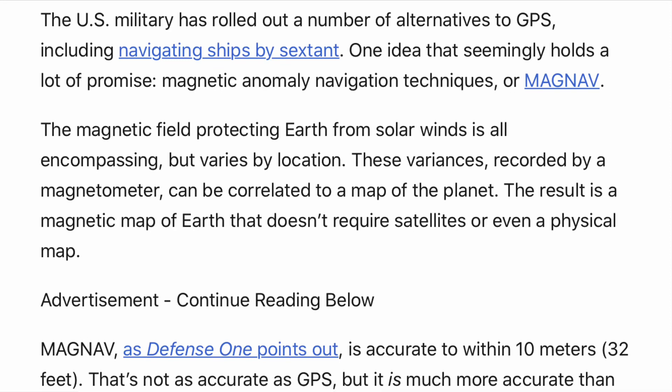The magnetic field protecting the Earth is all-encompassing but varies by location. These variances, recorded by a magnetometer, can be correlated to a map.